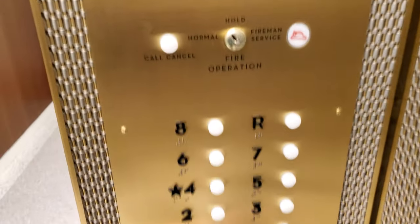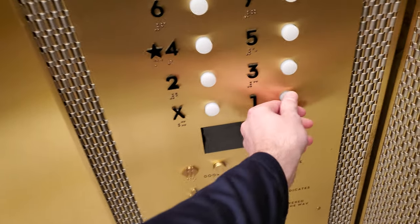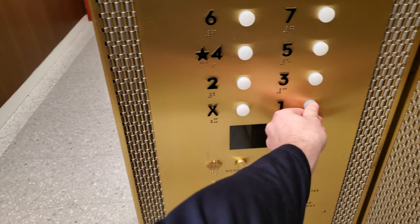Alright, so these are very unique buttons. Let's go down to 1. Going down. Interesting. 1.